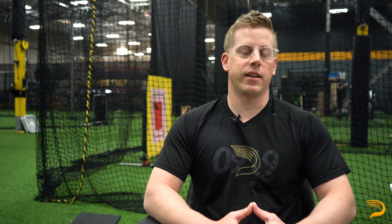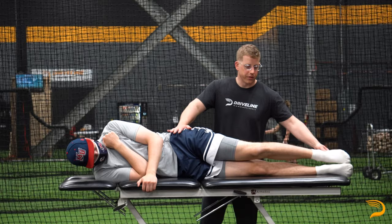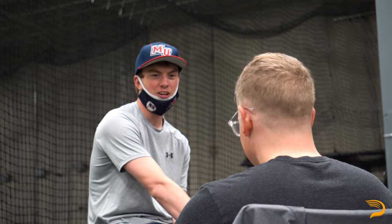We're also going to include a quick gait analysis, manual muscle testing, and some neurological testing. The purpose of the exam is to determine if there's anything that may be limiting you on either the skill side or the high performance side during your stay at Driveline. After the exam, we'll determine if there are any corrective exercises or other treatments needed to help you achieve your goals while you're here.